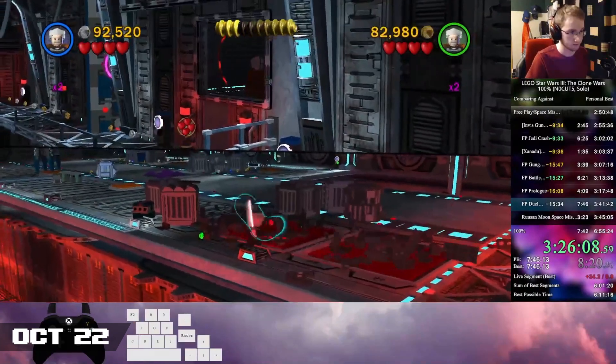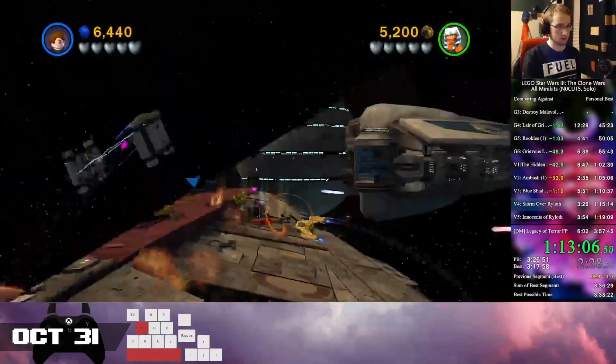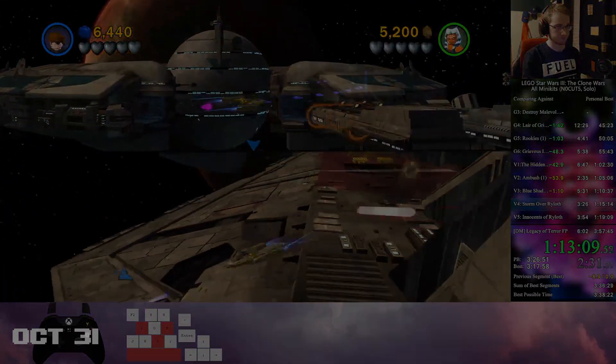Finally, on the last day of the month, All Minikits fell once again to a 3:48.57 — a 9-minute cut.